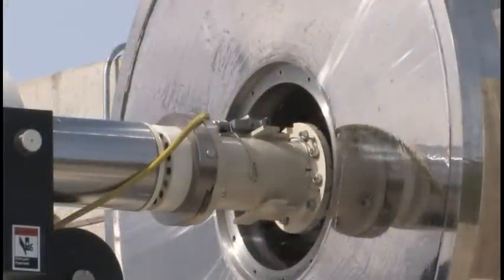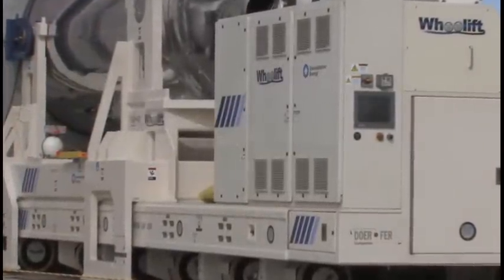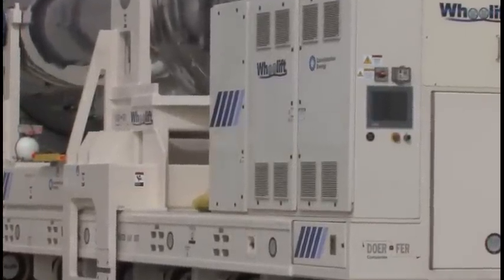As of this time, we've completed four campaigns with the self-propelled modular transporter. We have had no significant issues with the transporter, and there's a good level of confidence from both the maintenance personnel and our safety personnel who watch it being utilized.